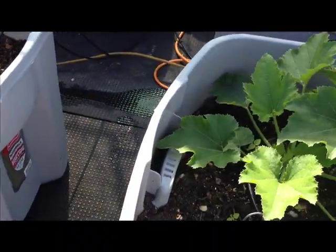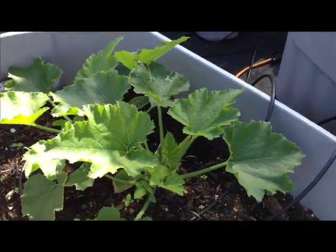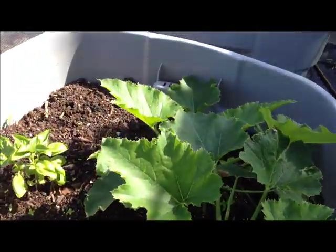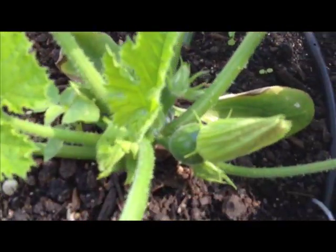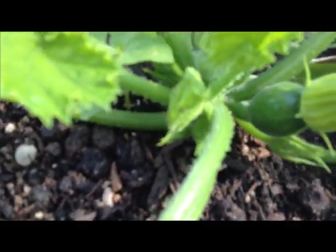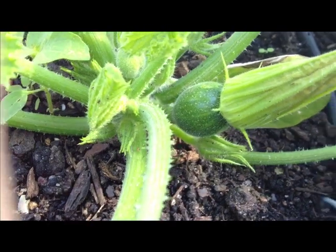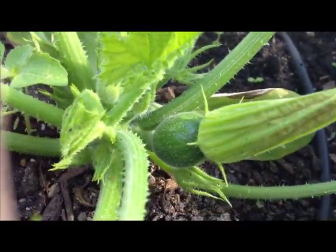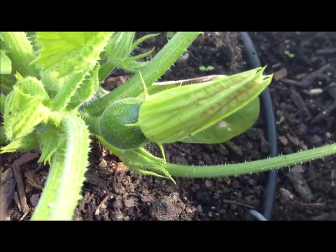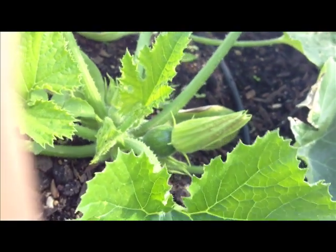We got some beautiful zucchini plants growing in and I think there's even a zucchini that's starting to grow — there it is. Very small, but that is a zucchini with a nice zucchini flower coming off, and you can cook those. You can deep fry them, sauté them — I actually have a video on that so check it out, I'll hook up the link.